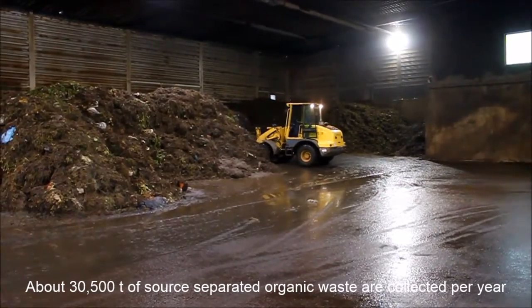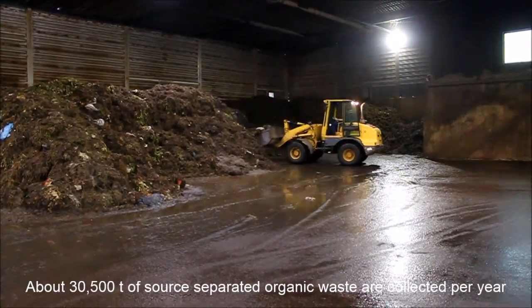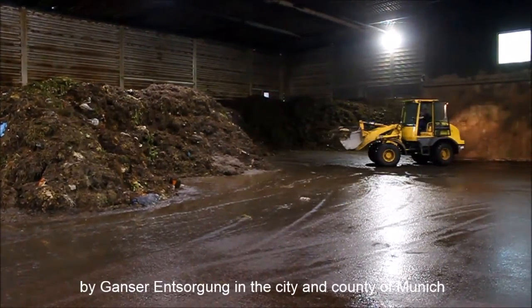Ganser in Sordangon is one company which converts the organic waste of Munich into biogas.